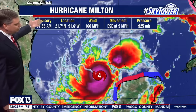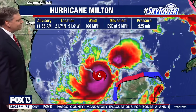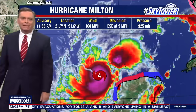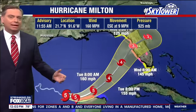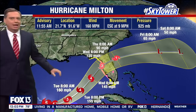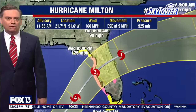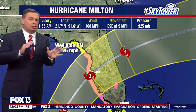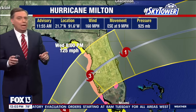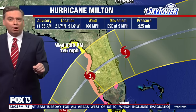The special advisory shows winds at 160 miles an hour, still moving to the east-southeast at 9 miles an hour, working its way right near the Yucatan Peninsula. Over the next several days, you can see it making that turn and working its way much closer to us heading into Tuesday and Wednesday, making landfall along our coastline. Don't focus on the line — it can still go anywhere in that cone.